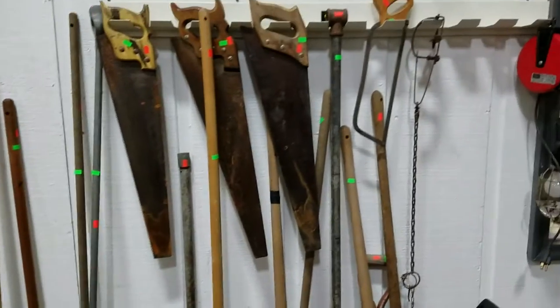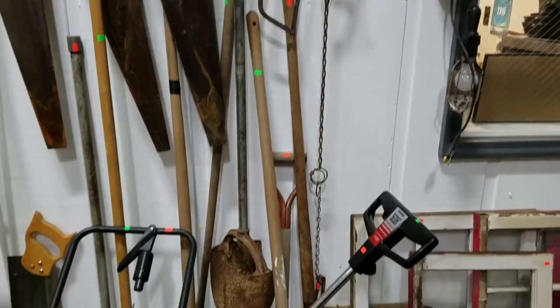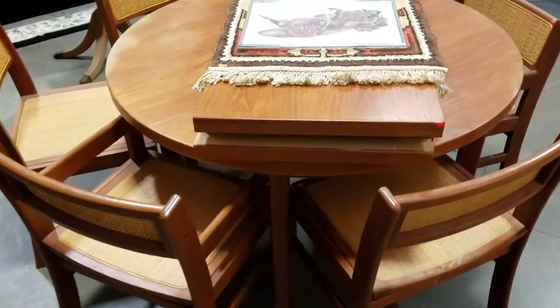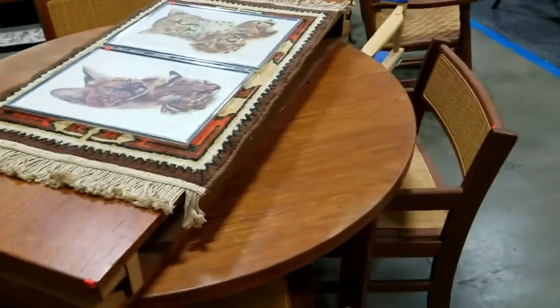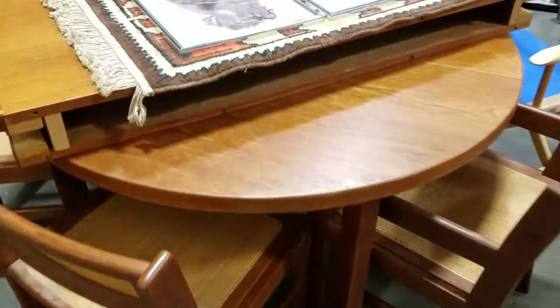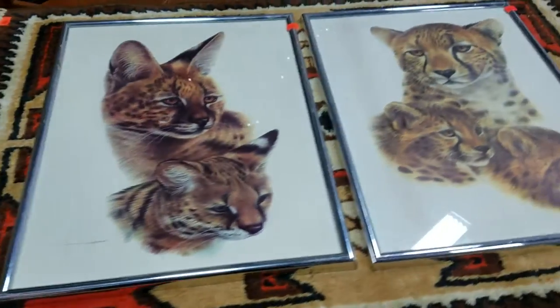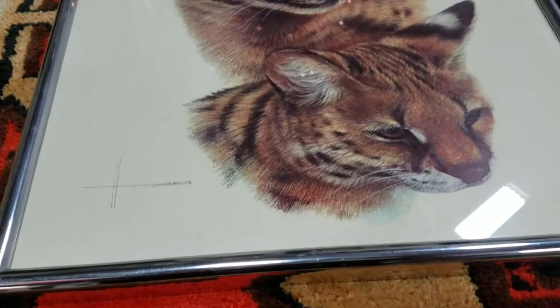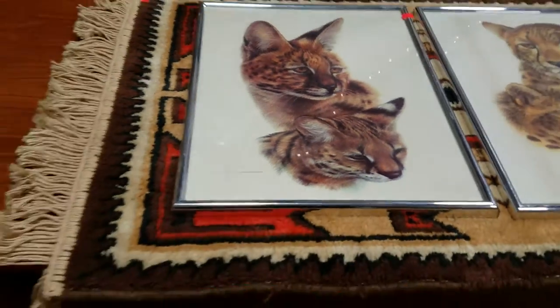Hand saws, shovels, pitchforks, rakes — you name it. We have this nice teak Rosengarden Danish dining table with cane bottom chairs and two leaves. Some great artwork, some wildlife artwork that looks to be signed — probably a print.